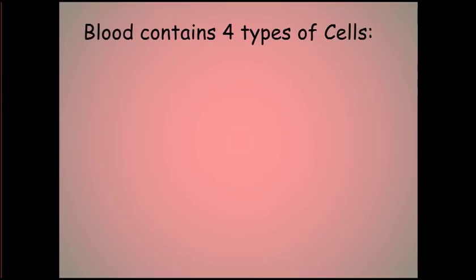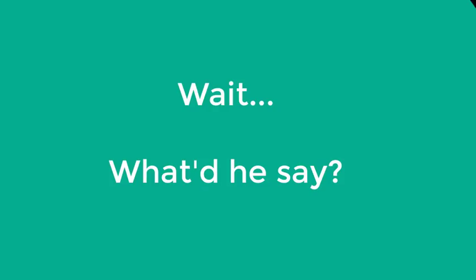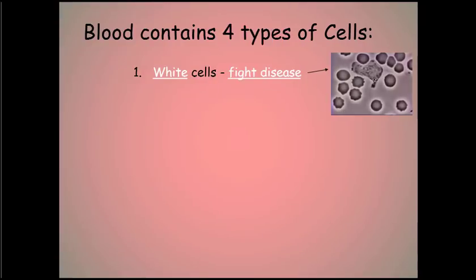Now let's talk about the types of blood cells. There are four types. First, we have the white blood cells, which are responsible for fighting disease. You can see in this gif how a white blood cell is actually chasing a bacterium, and that bacterium ultimately gets consumed by the white blood cell. That's how white blood cells work.